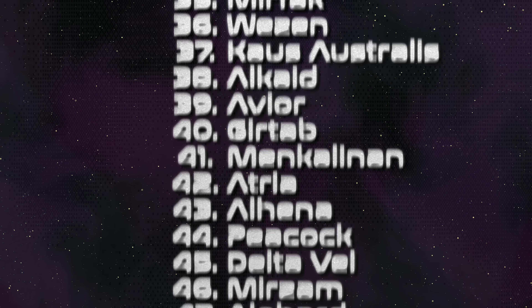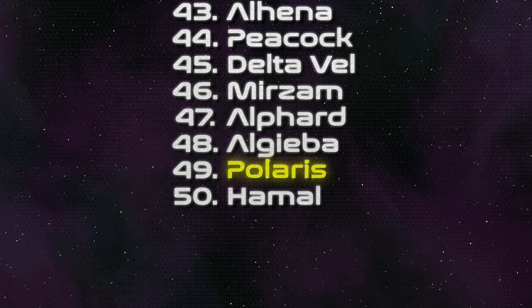The North Star is not even in the top 10, not in the top 20, not in the top 30, not in the top 40. It's the 49th brightest star in the night sky. And most people think that Venus is the North Star when they see it, even though they're looking due west or due east — right before where the sun was.